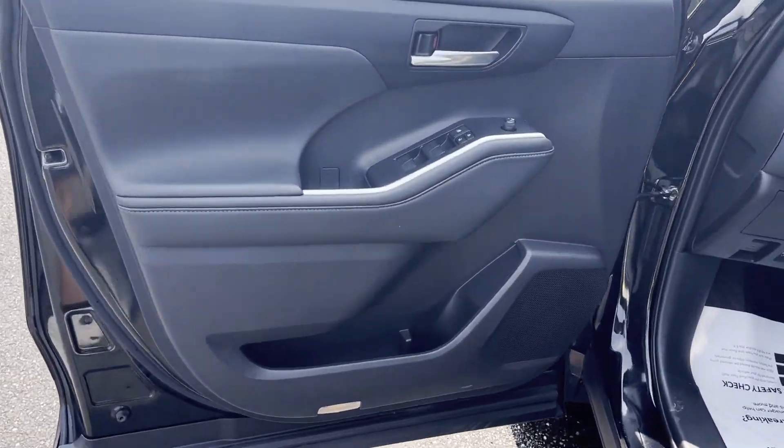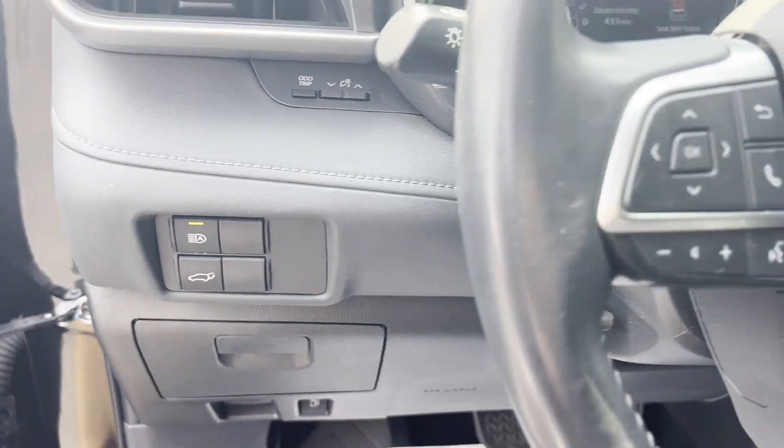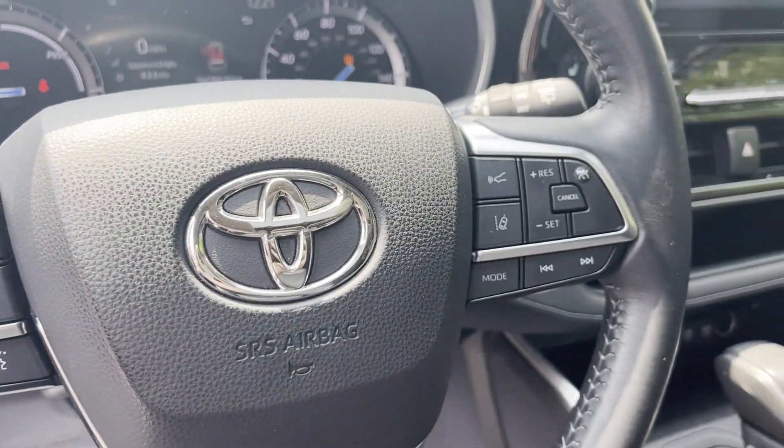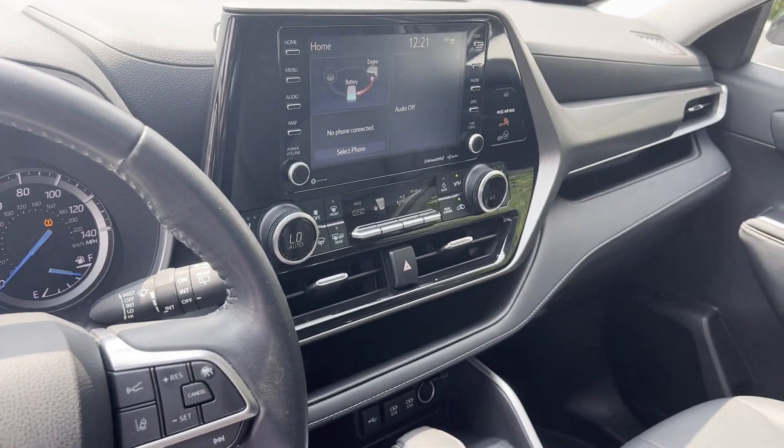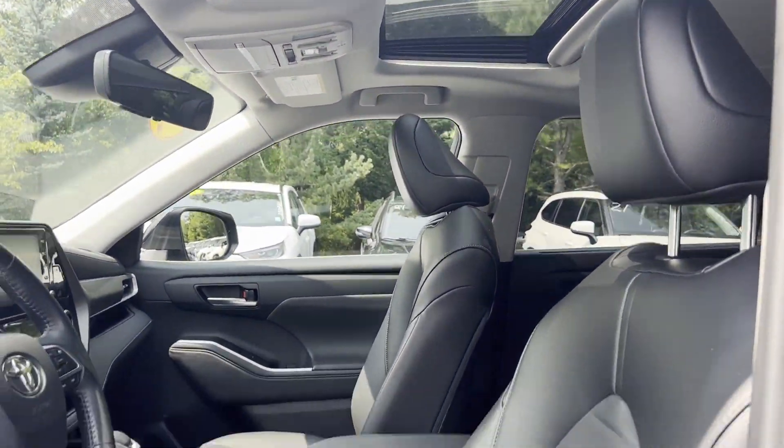All-wheel drive, third-row seating, heated side-view mirrors, moonroof, backup camera, tinted windows, rear air conditioning, power driver seat, power passenger seat, and gasoline electric hybrid.